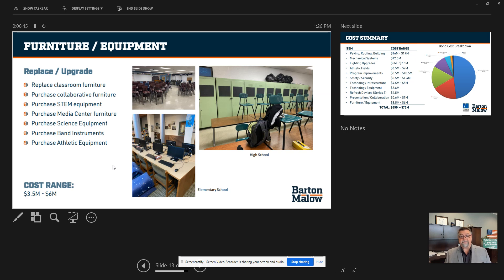Furniture and equipment — we're looking at about $6 million district-wide to replace furniture. We'll also purchase STEM equipment for the media center and science areas, band instruments, and of course athletic equipment — another $6 million.